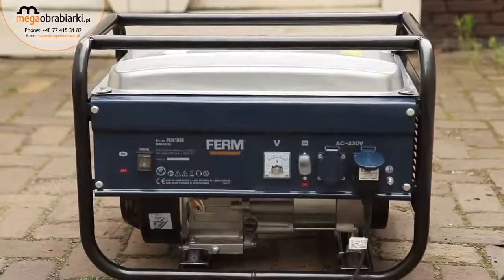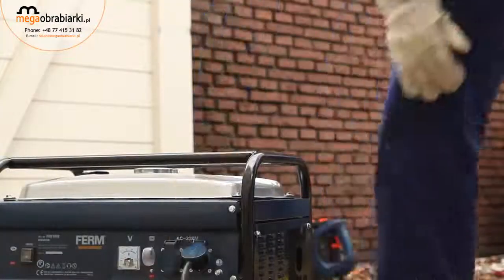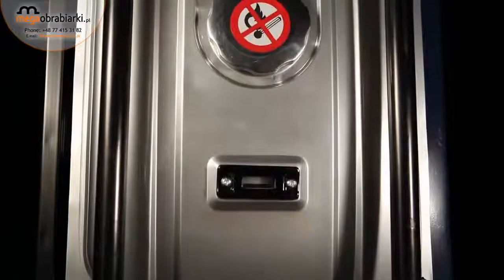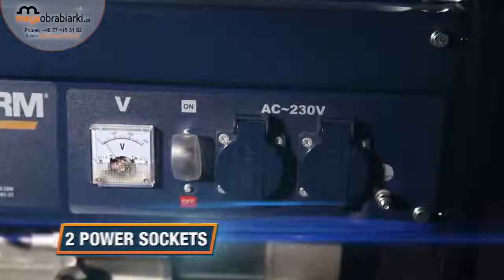Ideal to use as a power backup for parties, power cuts, large gardens, and any DIY job at a location without power supplies. It's equipped with two power sockets for versatile use of multiple devices.